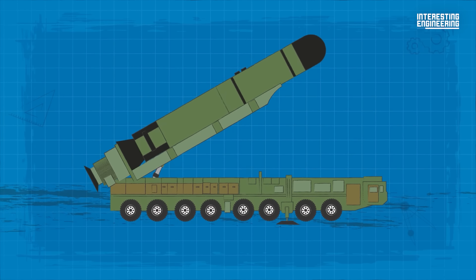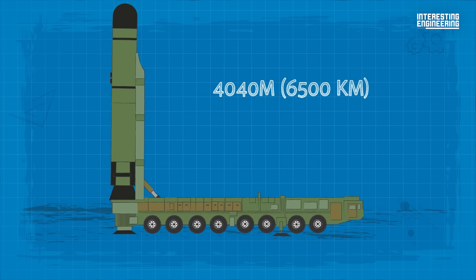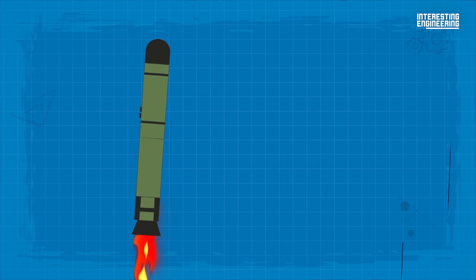As a definition, any supersonic missile that has a range of at least 4,040 miles, or 6,500 kilometers, and follows a ballistic trajectory after a power-guided launch falls into the ICBM category.